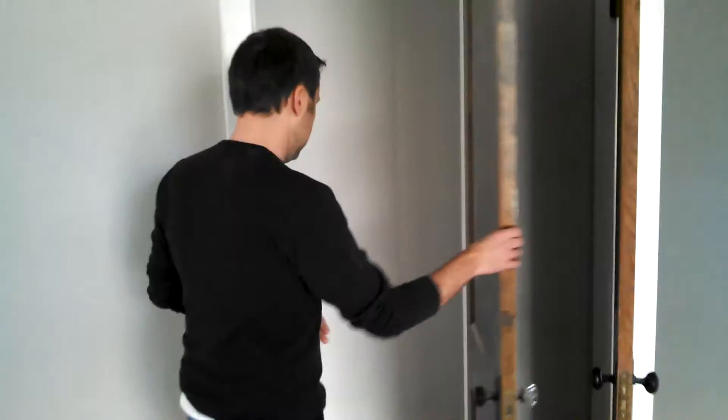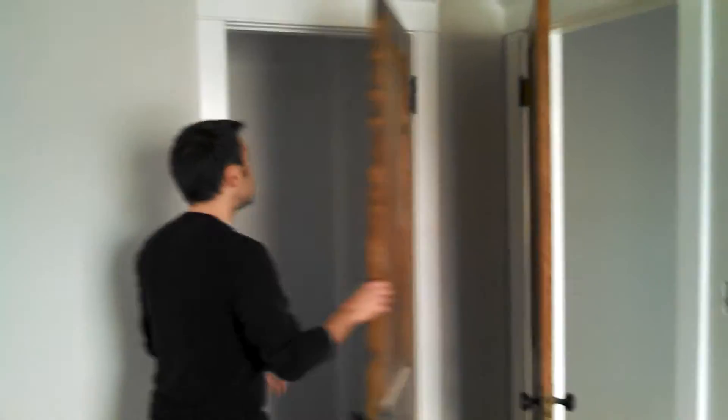Why don't you show us the closet in the other room and see how that's coming along? You want to show people the transition. This is a sticky floor — yeah, we'll fix that. I want to get out of here before we get too sticky.